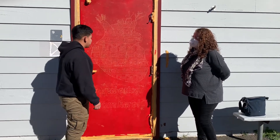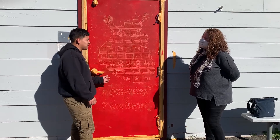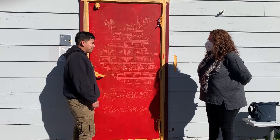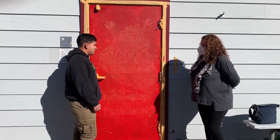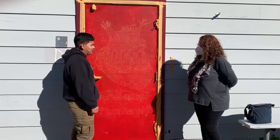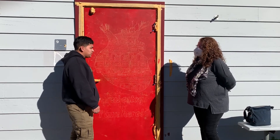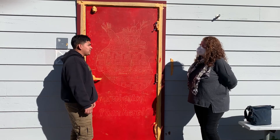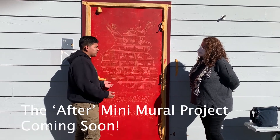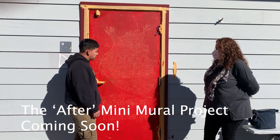We chose this design because it's perfect for where we learn — this classroom is where we learn English, and we believe that's very important. This design means passion, emotion, to learn — and many more things. It also represents our roots.